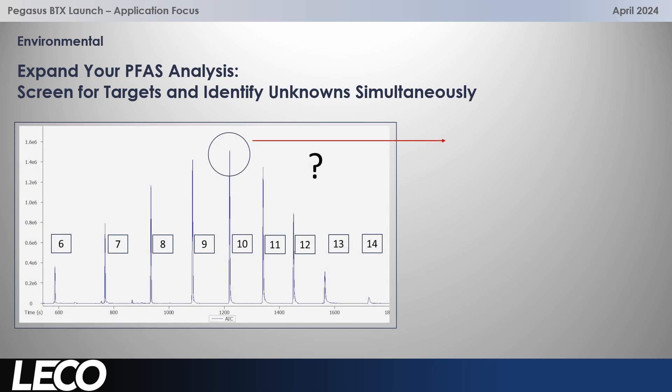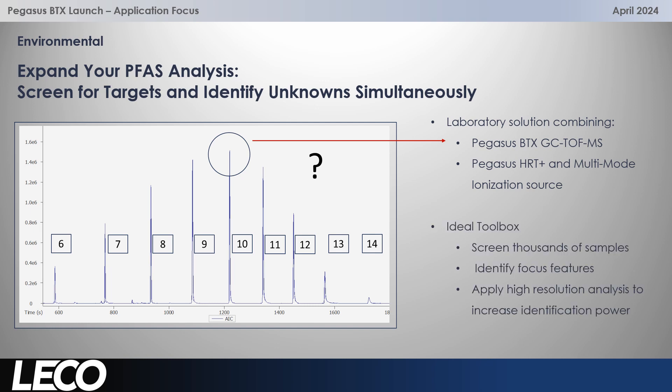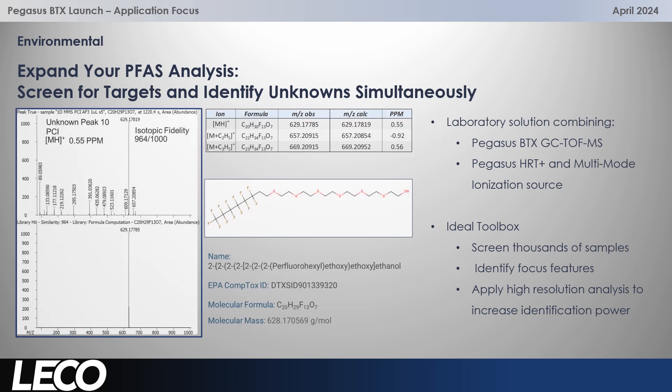Because of this robust solution, great non-target and target screening power — what are those unknowns? The BTX is brilliant for screening large numbers of samples, and then we start to look at trends, patterns and species where we look at the fragmentation. We believe these are PFAS candidates, but then we need a bit more information. This is where it's a great laboratory solution — the toolbox combining the BTX with the Pegasus HRT+ and its multi-mode ionization source. We can screen samples, identify the focus areas, and then apply high resolution analysis and increase identification power. An example where an unknown is taken, we focus on it, generate accurate mass data, look in databases, apply positive chemical ionization, generate molecular ions with accurate masses, and we can get a much higher level of confidence for identification with the use of databases like EPA CompTox.